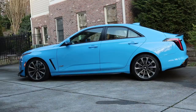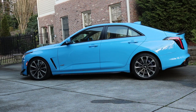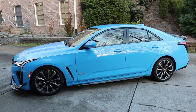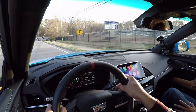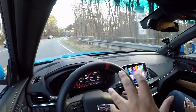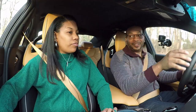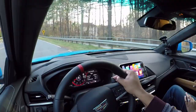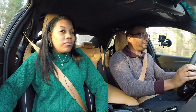Looking at the side profile, this one is fitted with 18-inch wheels. In my opinion I wish they were 19s — they look a little small compared to the rest of the body. You also have gloss black accents. This has the Magnetic Ride 4.0 suspension system, which adjusts up to a thousand times per second. There's also an electronic limited-slip differential, so the handling is truly there with this car.